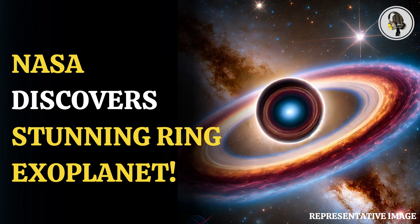Welcome to our podcast, where we cover unique and interesting stories for you. In this episode, we will discuss NASA's discovery of a jeweled ring-shaped exoplanet located 6 billion light-years from Earth.